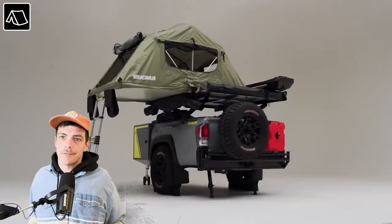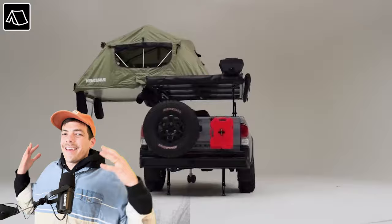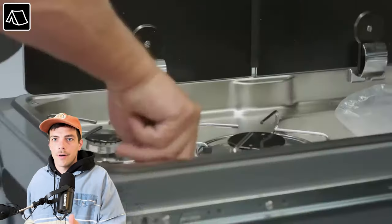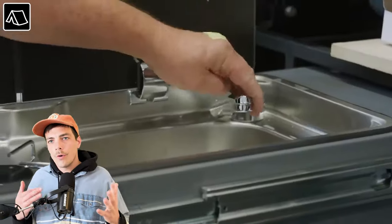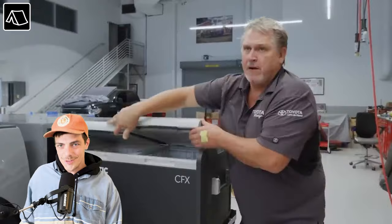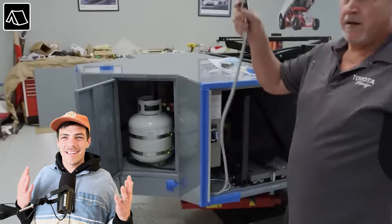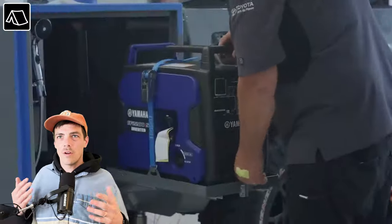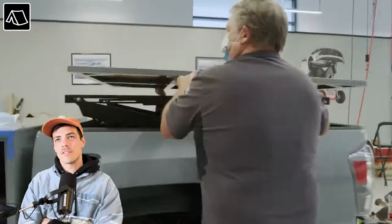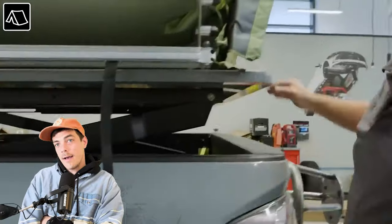If you own a Toyota Tacoma, this product is for you — if not, skip ahead. This is a Toyota Tacoma sports trailer that comes with everything you need: sleeping, showering, cooking, and just living outdoors. No tent needed. The whole thing is converted to be fully set up for outdoor living. Some crazy engineers worked this thing out. I don't know the price — probably insanely expensive — but it is cool.